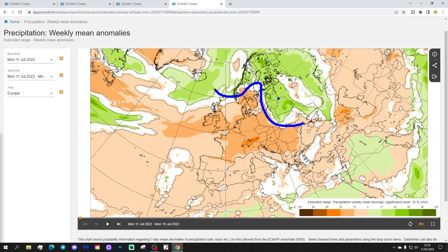Those Baltic areas coming out wetter than average with above-average rainfall. So that's where the cool and wet weather has gone if you're wondering — in the UK and parts of northwest Europe, it's gone north and north-eastwards. Right, that's week one done.